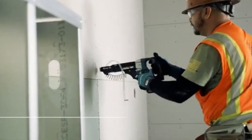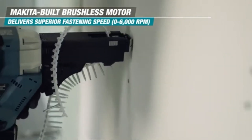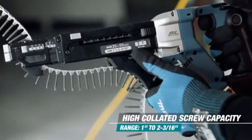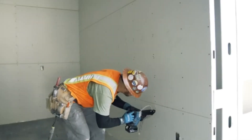Its compact and lightweight design makes it easy to maneuver in tight spots. Overall, the Makita screwdriver combines power, efficiency, and user-friendly features, making it an essential addition to any toolbox for professionals and DIY enthusiasts alike.